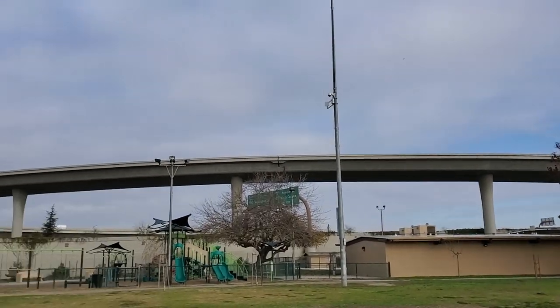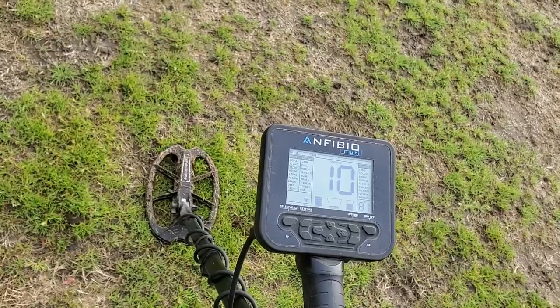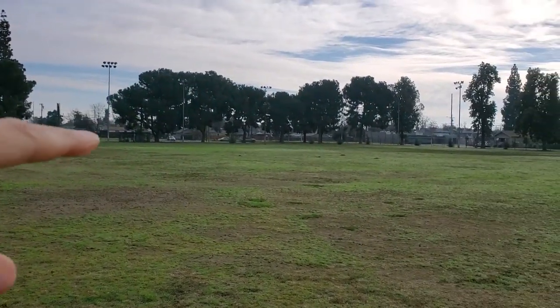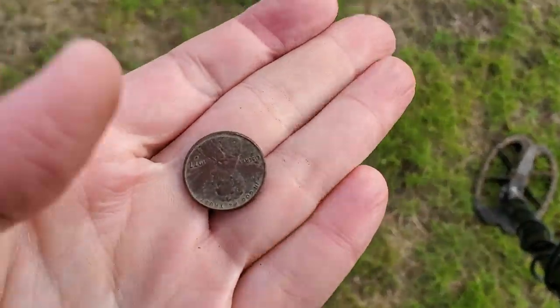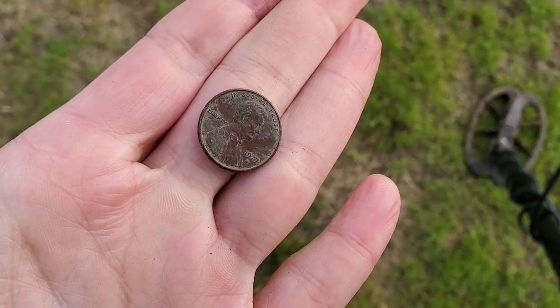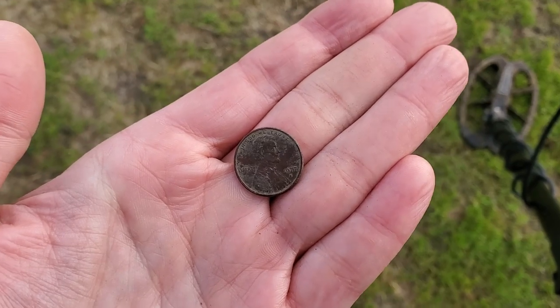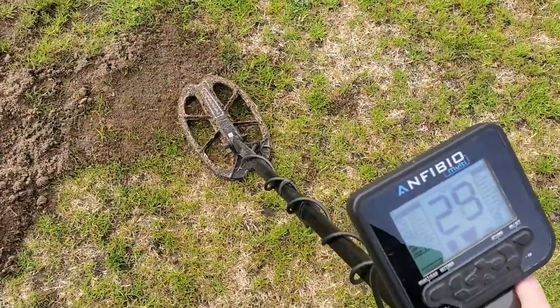I switched parks — I'm over at the loud park. I call it that because of the two overpasses with a merge; it's quite loud. Switched parks, switched detectors. I've got the Amphibio with the 9x11 coil. Found a wheat penny here somewhere — no silver yet at this park, but it's definitely silver range. First find here is a 1977 penny. Are you kidding me? If you're new to my channel, 77 pennies haunt me in just about every video — it's my thing. I wish gold coins were my thing.